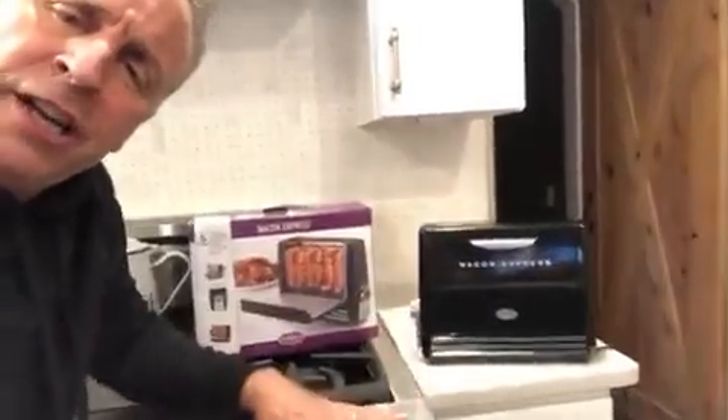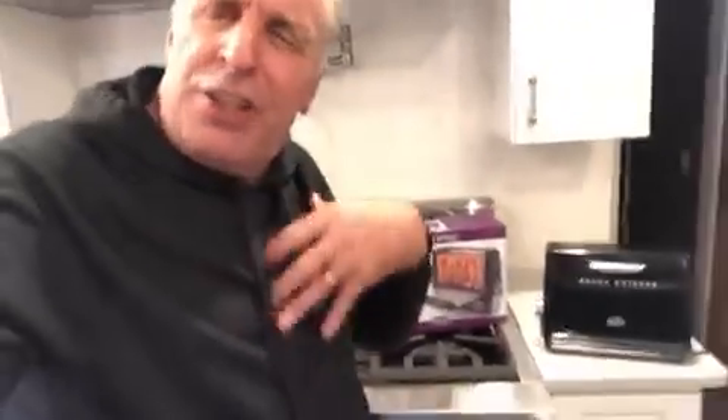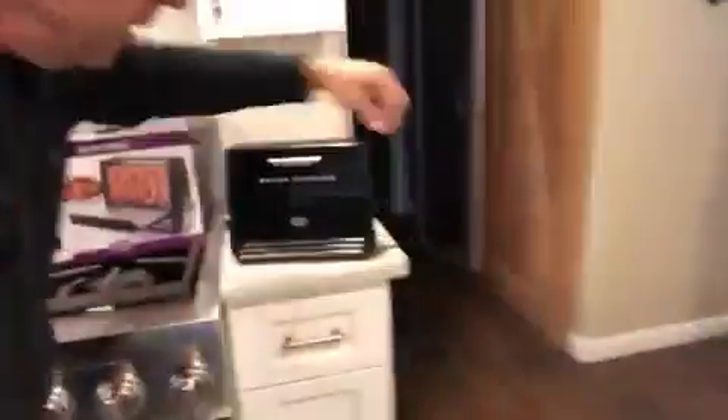Got that black lacquer finish with a nostalgia look, and it's got a knob on the side where you can select if you want crispy bacon or thin bacon, whatever you want. And instead of the grease collecting in your arteries and you're dying of a heart attack, it collects in this pan — you pull it out to clean it out every once in a while. How nice is that?